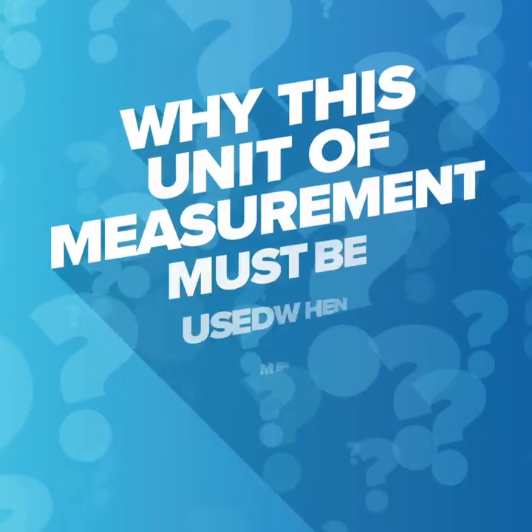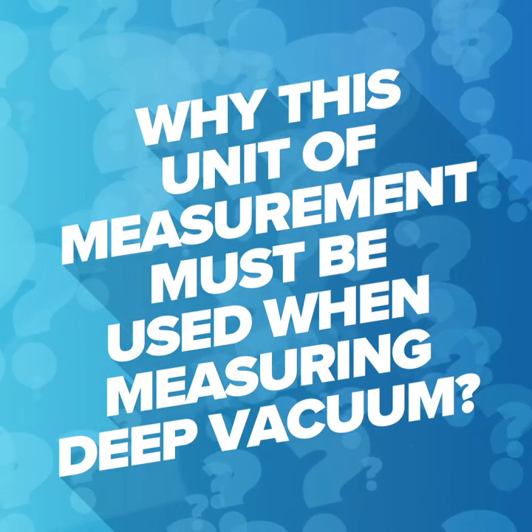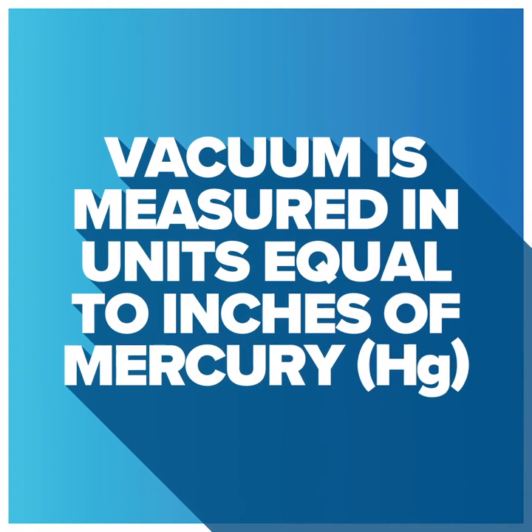Did you know what a micron is and why this unit of measurement must be used when measuring deep vacuum? First, pressure less than atmospheric is considered vacuum. Vacuum is measured in units equal to inches of mercury.